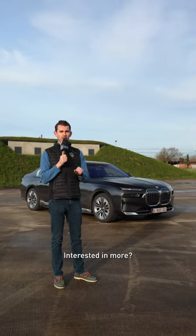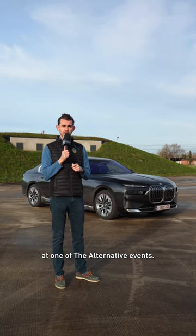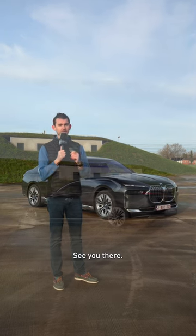Interested in more? Learn everything about the BMW i7 during a test drive at one of our exclusive events. See you there!